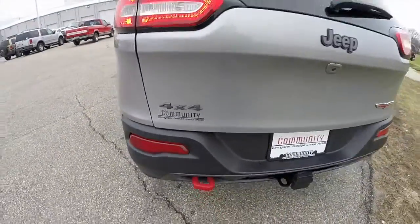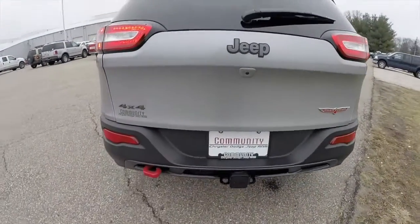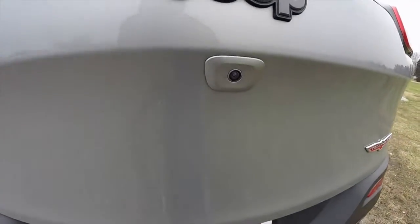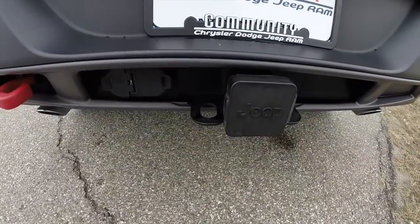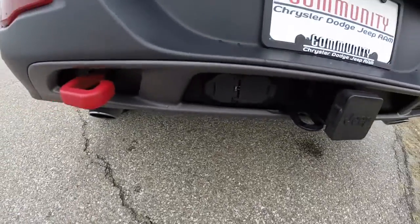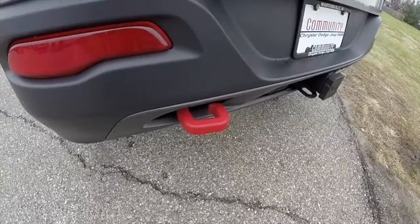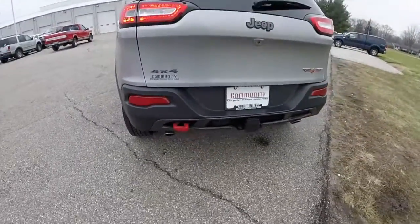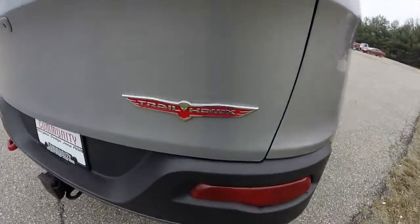It's powered by a 3.2 liter Pentastar V6 engine with a 9-speed automatic transmission. This vehicle does have the park view backup camera. It also has a trailer tow group with a class 4 receiver hitch and the 4 and 7 pin wiring harness. It also has the iconic red powder coated recovery hook in the back, two in the front, and of course the Trailhawk badge.